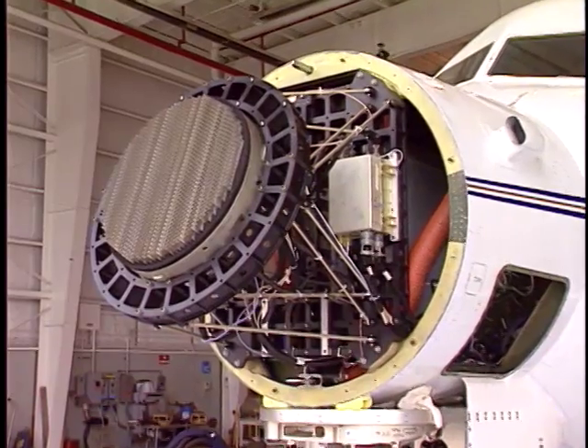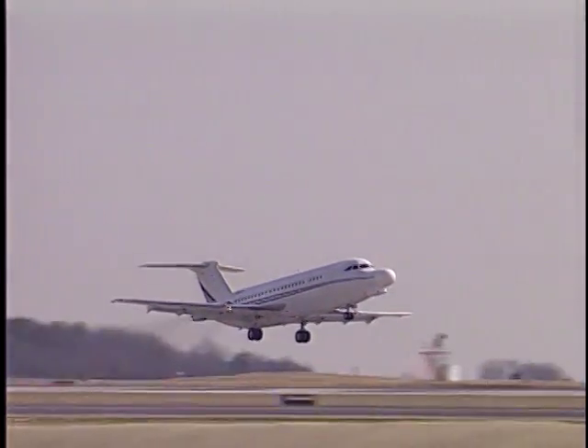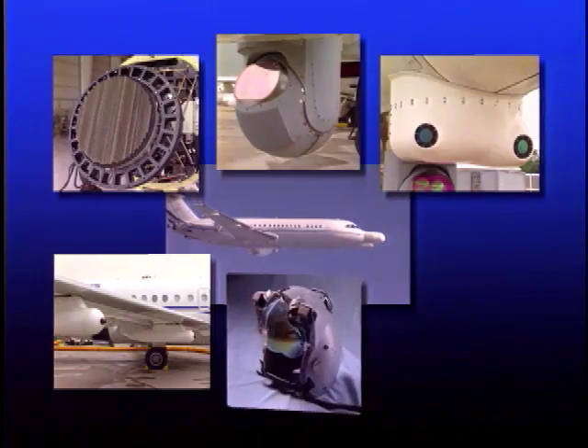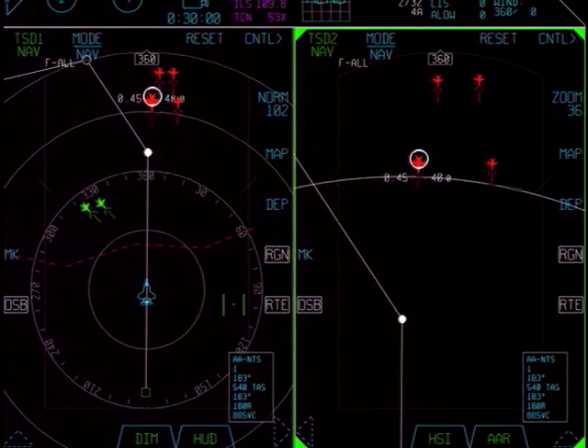CDP Flight Testing began in 2000 on the Cooperative Avionics Testbed Aircraft. Provided by Northrop Grumman Electronic Systems, testing was designed to collect and fuse avionic sensor data, presenting a comprehensive display for the pilot.